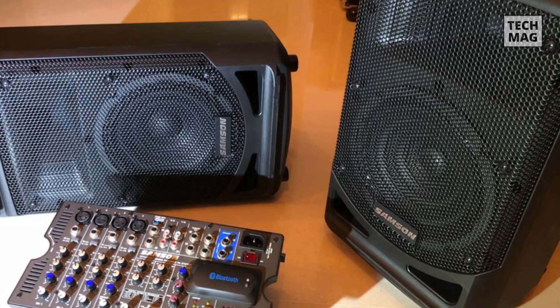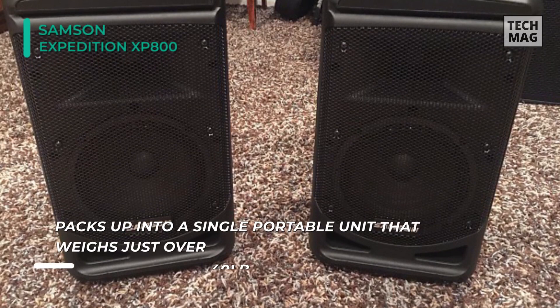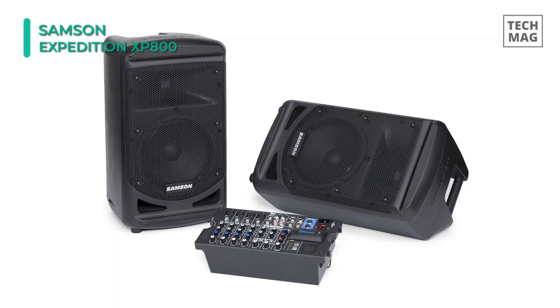And finally, we have the Samson Expedition XP-800. This portable PA system from Samson consists of dual speakers and a removable 8-channel mixer. It can be used for live music performances, DJ sets, parties, and office applications. Featuring an onboard Class-D amplifier, it offers up to 800 watts of combined output to each speaker, including an 8-inch woofer and a 1-inch high-frequency driver.